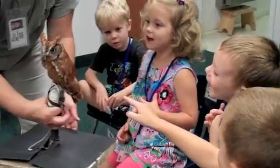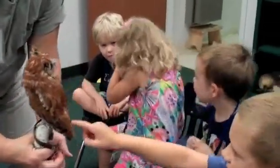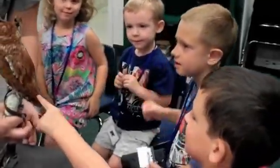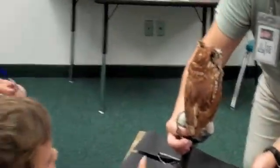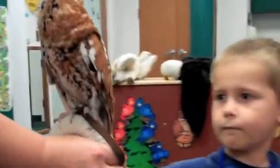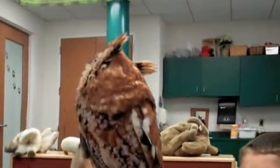He made a sound. Gently, gently. Is he blinking? He can blink. Is he turning his head? He made a sound. Did you hear him? He put his head up. I like the way you're touching gently. Good job.